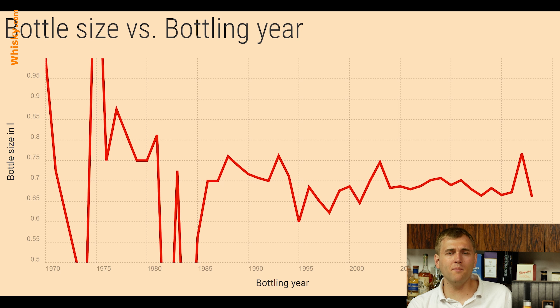Also be careful — this data is heavily skewed towards the German market. This might not be the same for any other market.